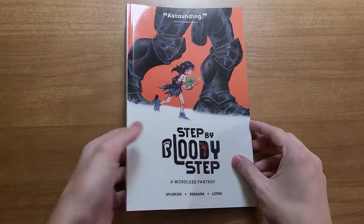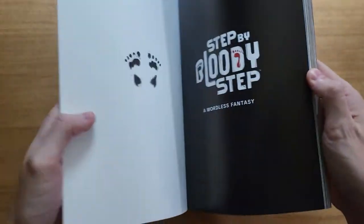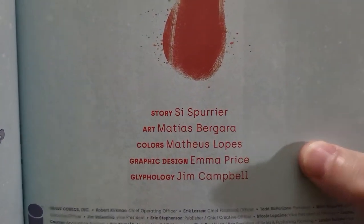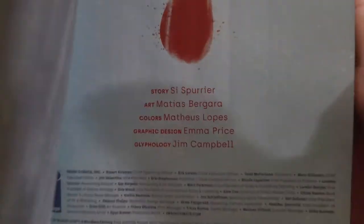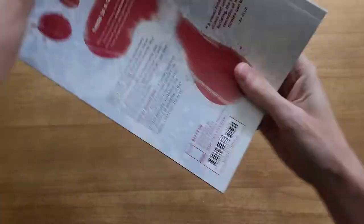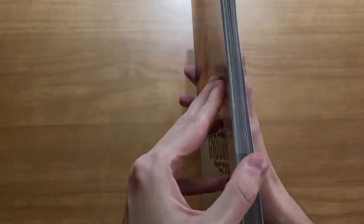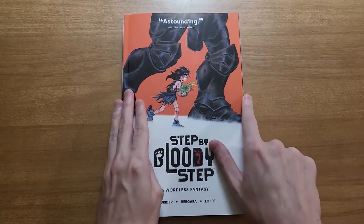How's it going guys? It's Cole from See-Through Panel talking about Step by Bloody Step by Simon Spurrier and Mateus Bergara, colors by Mateus Lopez, graphic design by Emma Price, and glyphology by Jim Campbell — that's the made-up languages in the book. Published by Image, retailing for $18 US, collecting four issues, though they are a bit oversized — it looks to be about six-issue size at least.